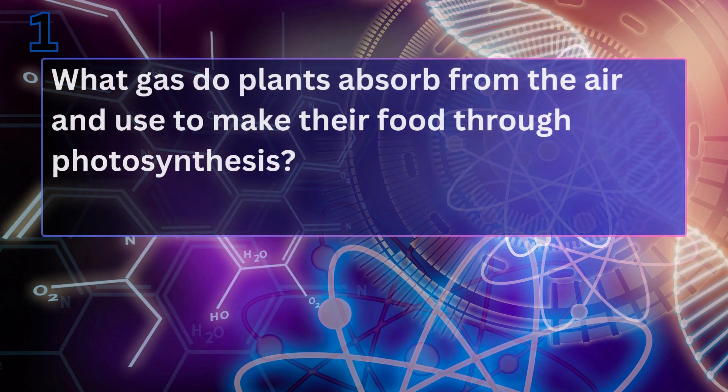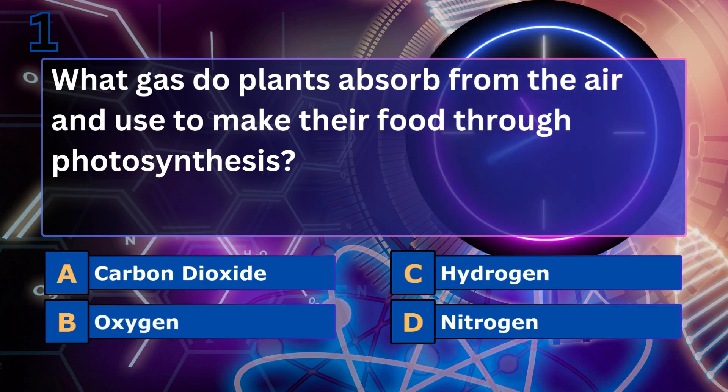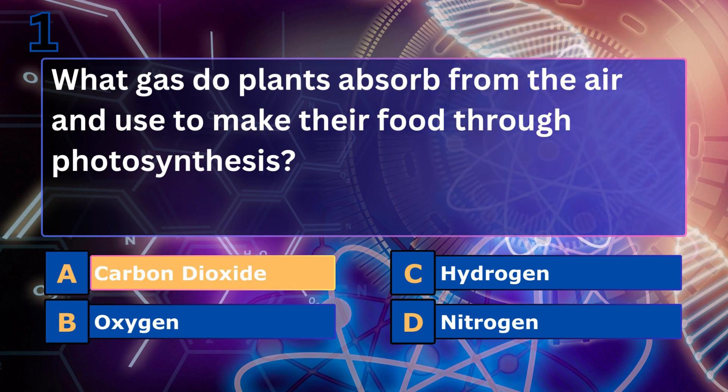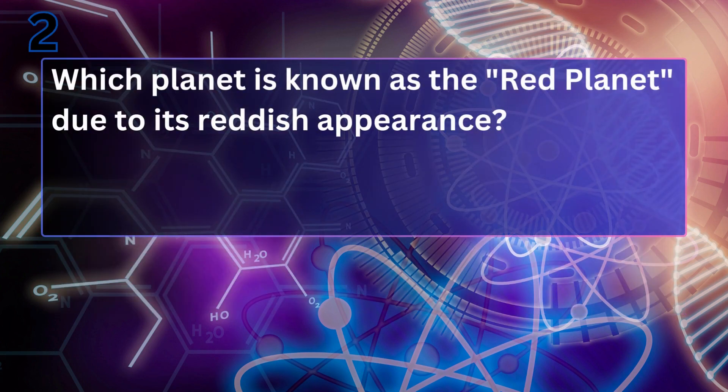What gas do plants absorb from the air and use to make their food through photosynthesis? Carbon dioxide. Plants take in carbon dioxide and use it in the process of photosynthesis to create oxygen and glucose.